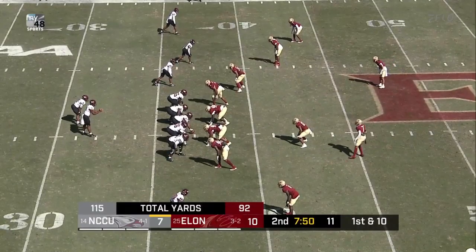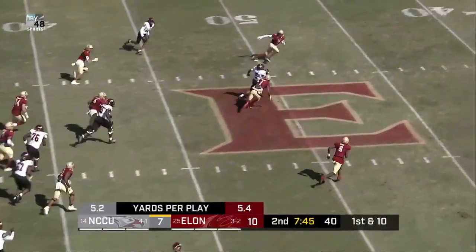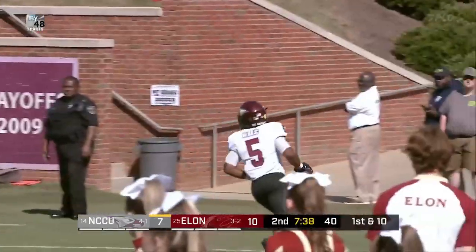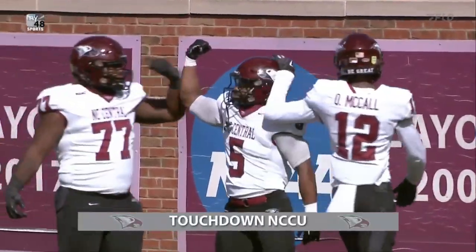Offense like this — one mistake could be detrimental. Snap. Richard hands off to Collier. That's a big hole. Collier got by Curtin and nobody will get him. Latrell Mookie Collier takes it 63 yards.